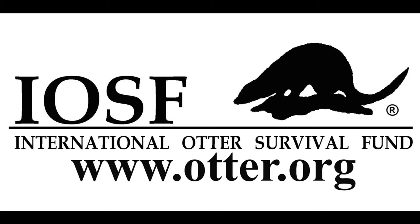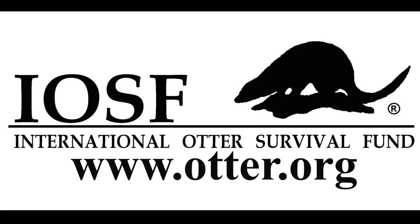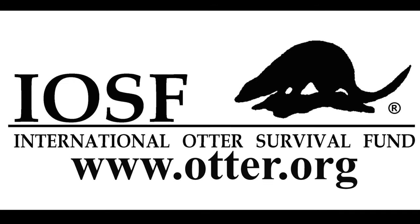The International Otter Survival Fund is one of the world's leading charities for otters. The organization is based on the care of otters, their protection, and conservation.